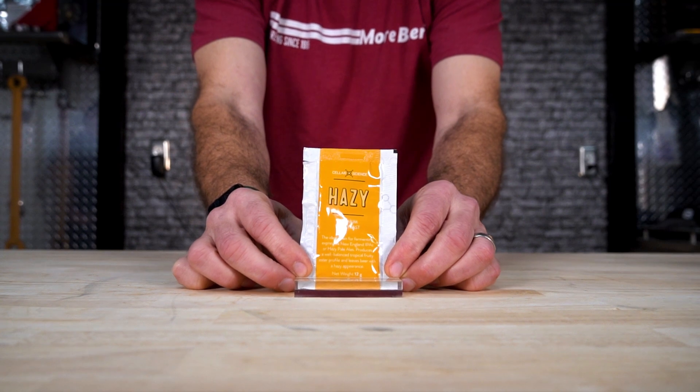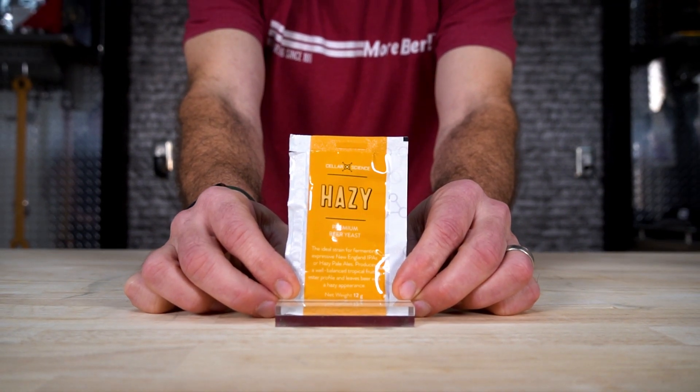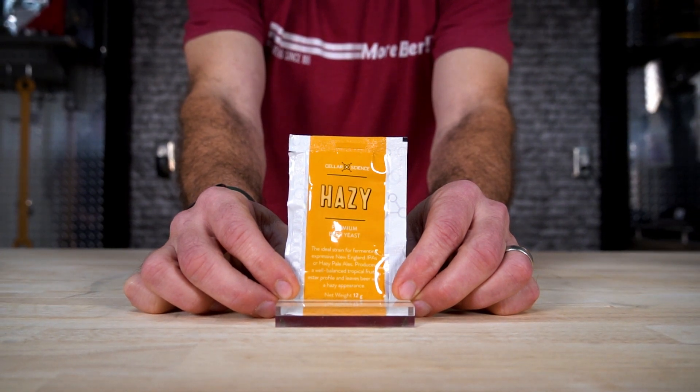Hazy Dry Yeast — this is for hop-forward beer styles. It's bursting with tropical fruity flavors and aromas, and it's low flocculation to give you that awesome hazy look. Great for hazy beers. If you love those big fruit-forward beers and want something that's low flocculation, this is the yeast strain for you.